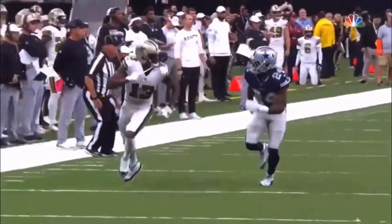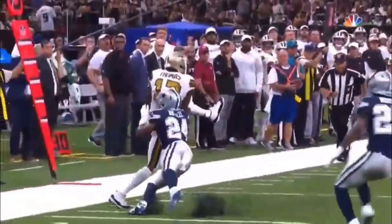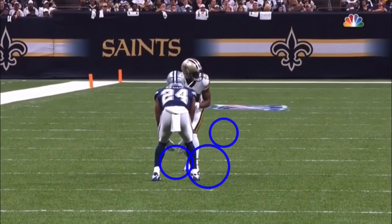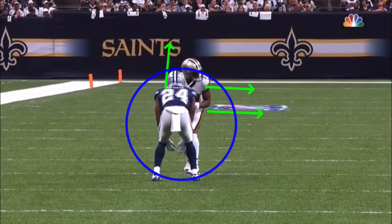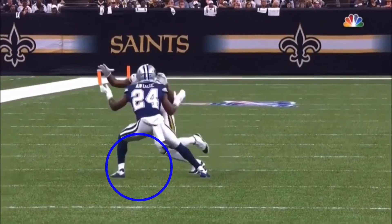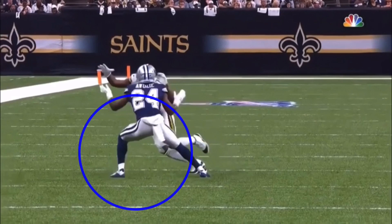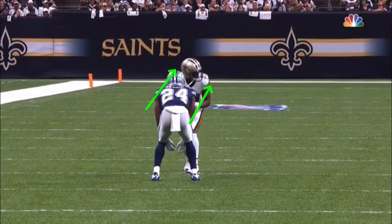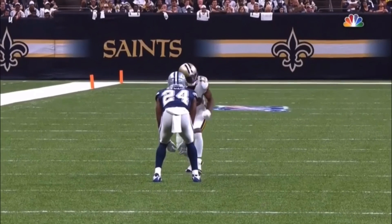Now this is an example of how to be physical at the top of the route against man coverage off the line. Quick speed release — engages contact. The DB steps wide, keeps a good base, and uses both hands trying to jam Thomas off the line. Bigger guys like Michael Thomas are going to get bigger, more physical DBs. So we've got to have a plan for our hands. Thomas keeps his eyes on the defender throughout — a lot of receivers turn their eyes during the jab, but you always want to keep your eyes straight forward. It's like boxing: the shots that knock you out are the ones you don't see.